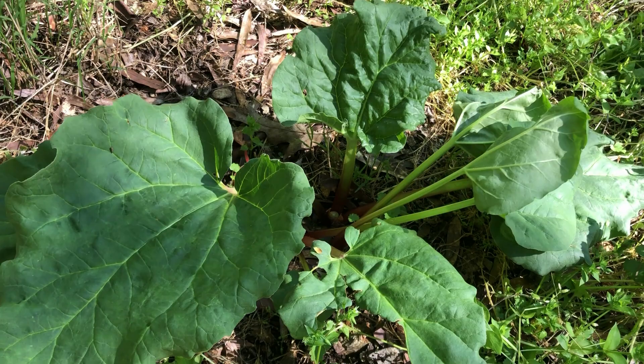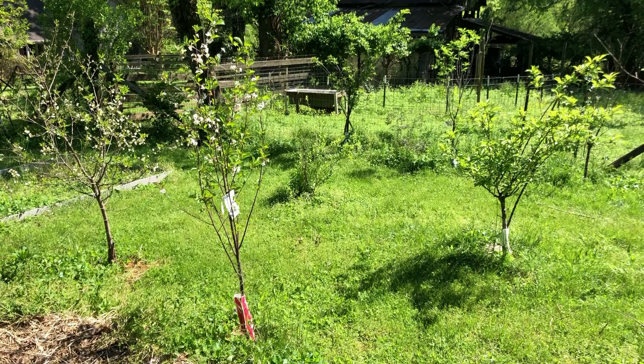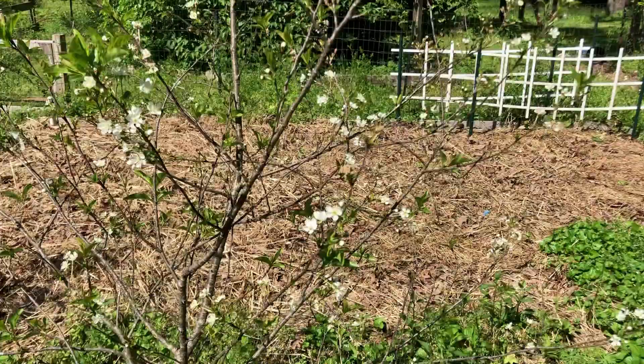We have one rhubarb plant that comes back every year, which is a miracle in the south. In this part of the garden, we have four plum trees, seven goji berry bushes, an elderberry bush, and two Montmorency cherry trees, which are self-pollinating.